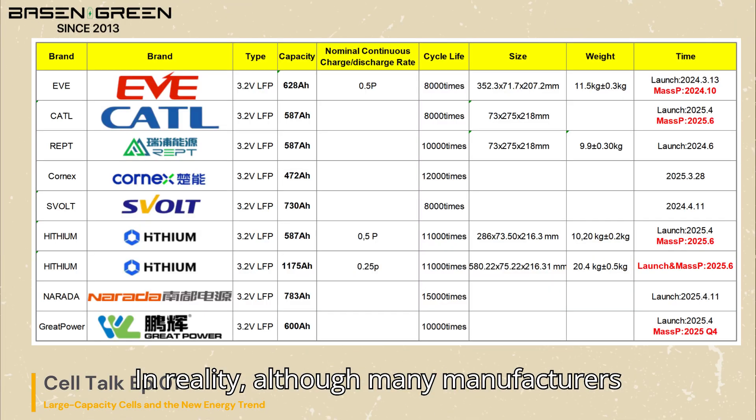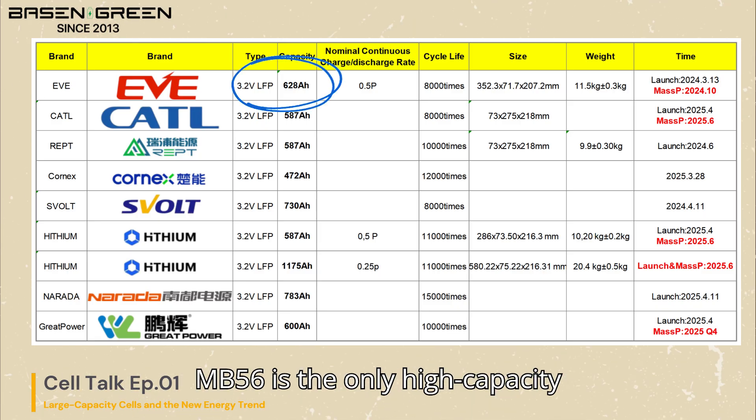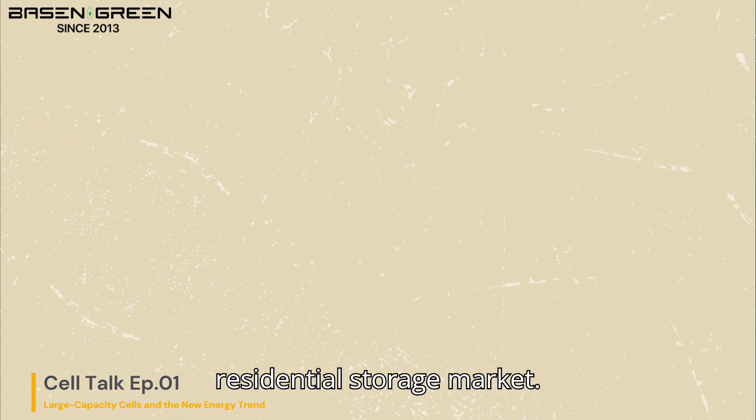In reality, although many manufacturers have announced large capacity cells, only a few have truly achieved mass production. As of now, the EVE MB56 is the only high-capacity cell that is not only in mass production, but also readily available for the residential storage market.